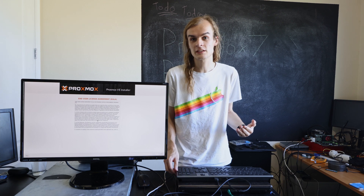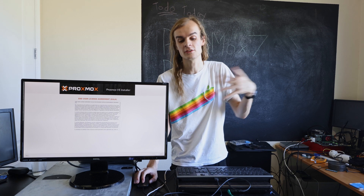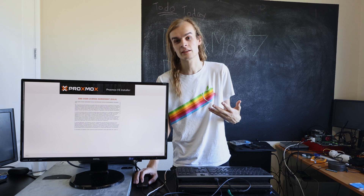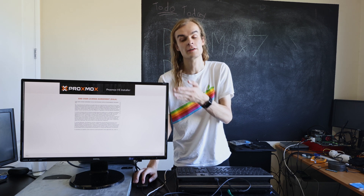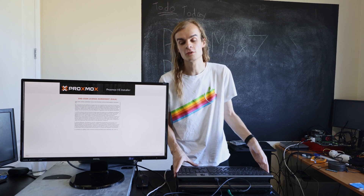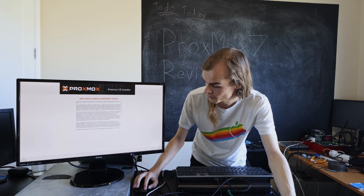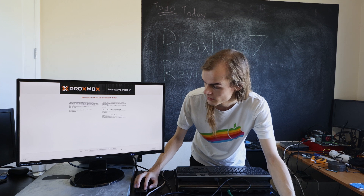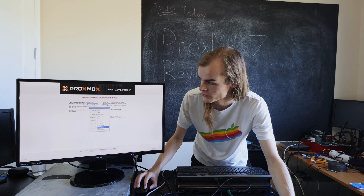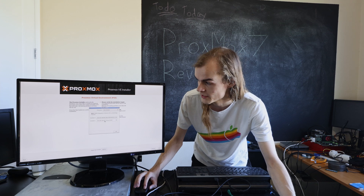If I had to list a few improvements I'd love to see: a network installer so I could install all the packages from the network and not have to update immediately after install, and the ability to have a primarily text-based installer — something like the basic Debian installer — so it's easier to install with just a keyboard. Going through the install is pretty simple: you agree to the license, select which drive and how you want to install. I'm going to use one of the new features of Proxmox 7 right now, which is BTRFS, and you get to pick which RAID level — either 0, 1, or 10 — in BTRFS.